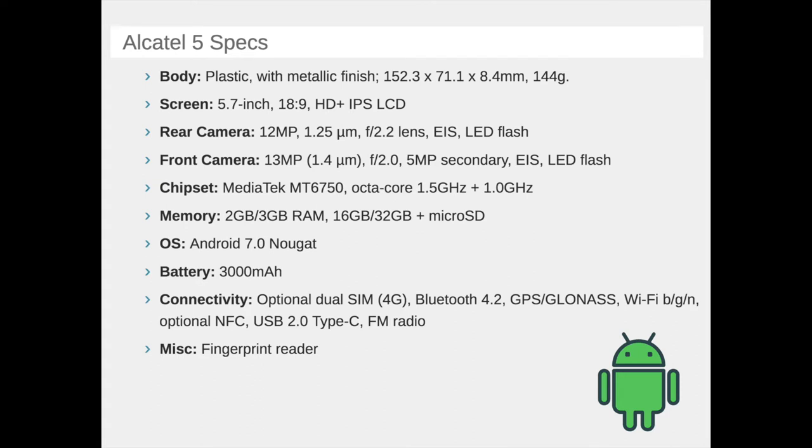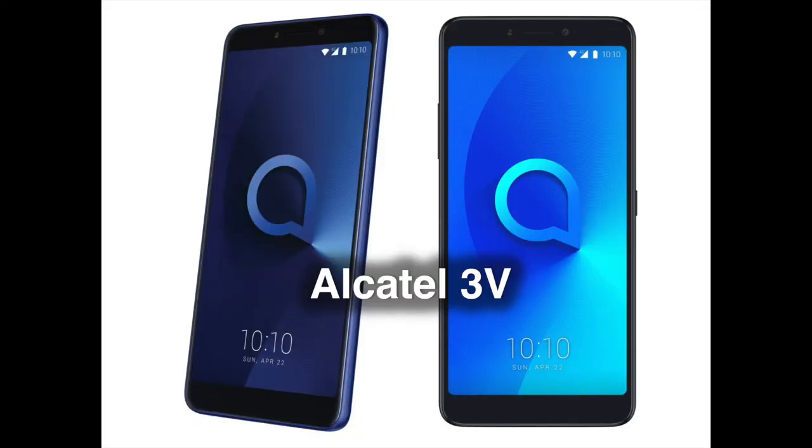The phone comes with Android 7 Nougat out of the box, which is a bit of a shame given it's the top-tier device of the bunch here. Some of the mid-rangers below come with Android 8 Oreo, which is a bit confusing. On the upper side of the mid-range line, we have the Alcatel 3V, the only phone here with a portrait mode for its camera.